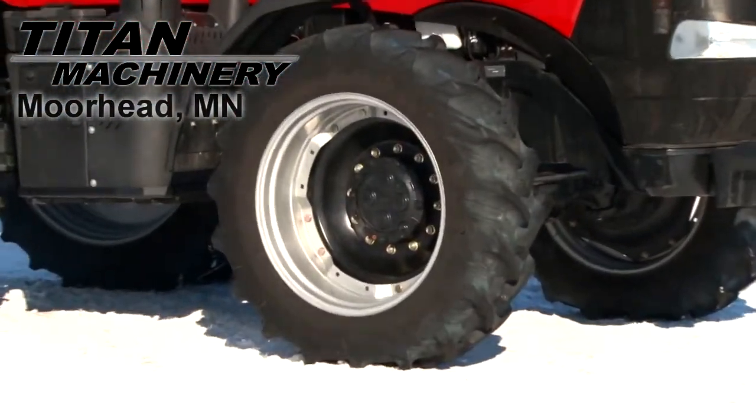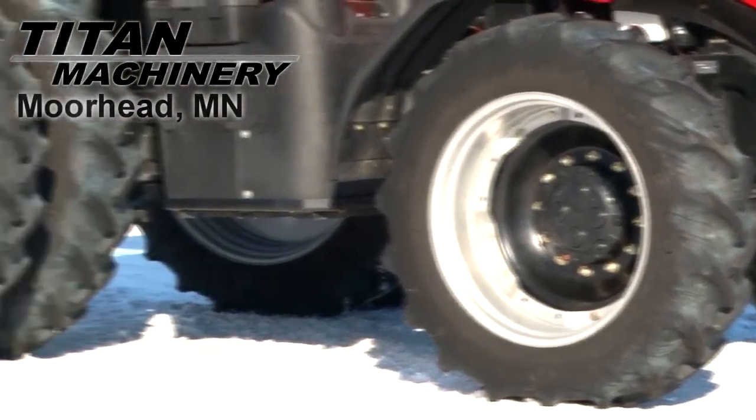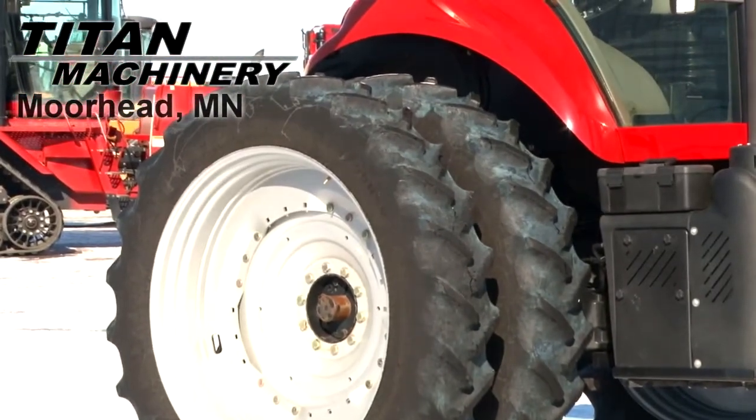Front tires are 380/85/34s. Rear tires are dual 380/90/50s.